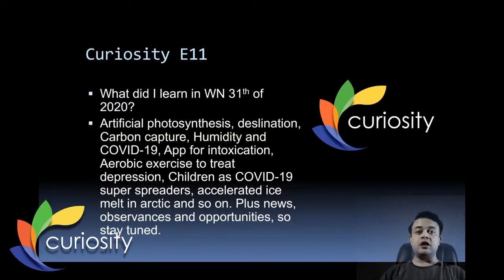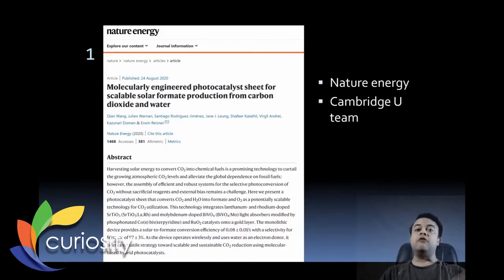In this episode we are going to cover many topics including artificial photosynthesis, desalination, carbon capture, humidity and COVID-19, a connection app for intoxication detection, aerobic exercise to treat depression, children as COVID-19 super spreaders, accelerated ice melt in the Arctic, and so on. Plus, as usual, news, observances, and opportunities — so stay tuned.